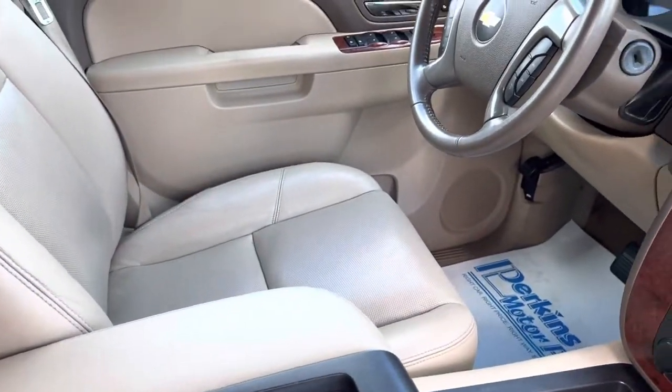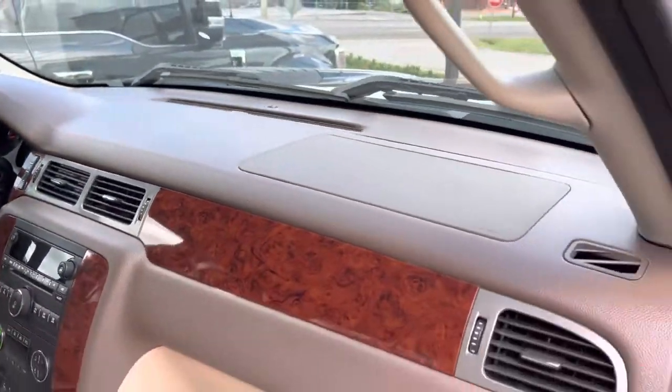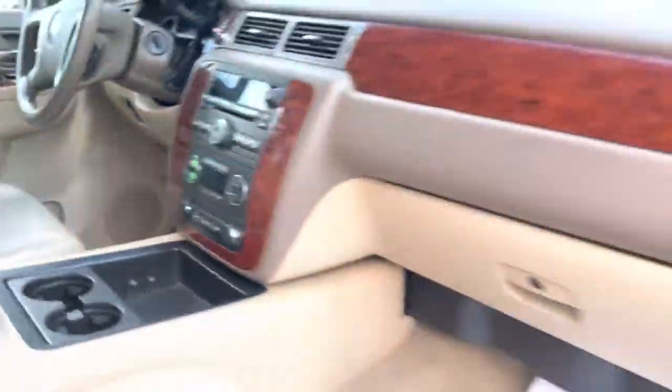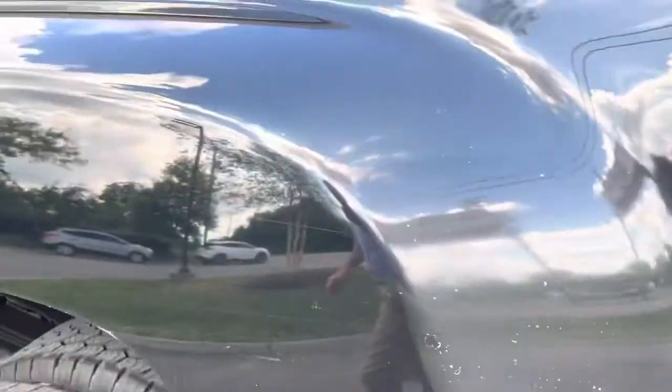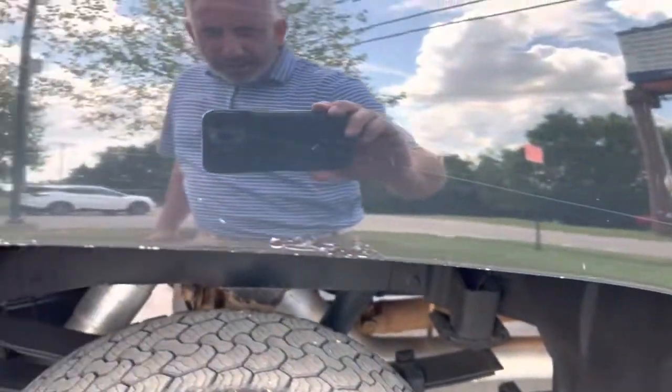The interior of the truck still looks really good. There is some wear on the edge of the driver's seat — again, you'd expect that. GM is famous for those stickers fading. You've got some rock chipping on both wheel wells and a little bit of wear right around the edges of the wheel well.